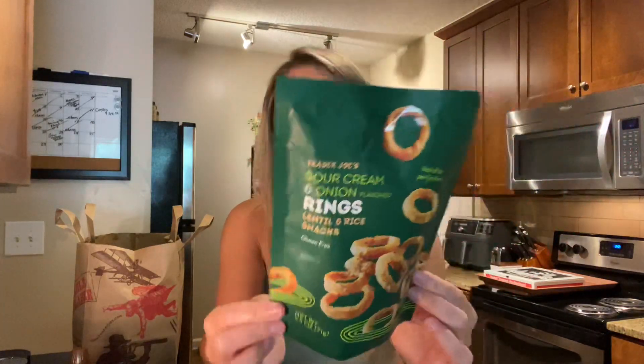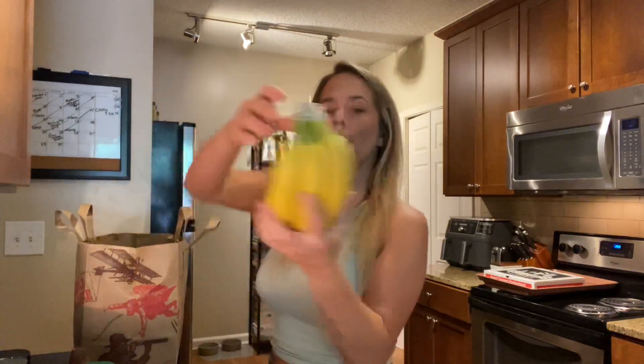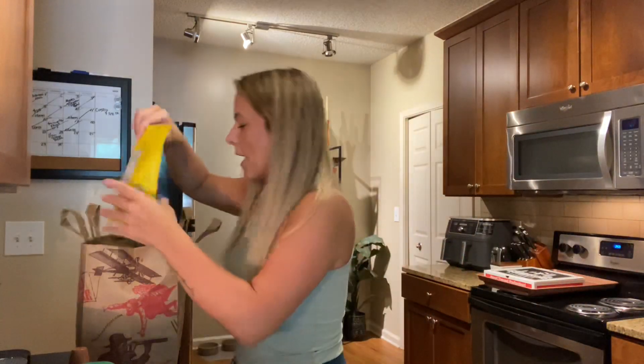I got these sour cream and onion lentil and rice snacks — they're baked, not fried, so it's a healthier version. Low calories, and it looks like a funyun but sour cream and onion flavor, made with lentil. Also gotta have bananas — we love bananas in this house. I got cashews too — I get these every time I go to Trader Joe's.